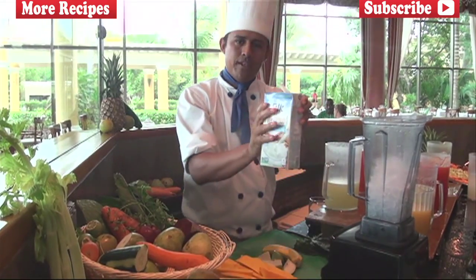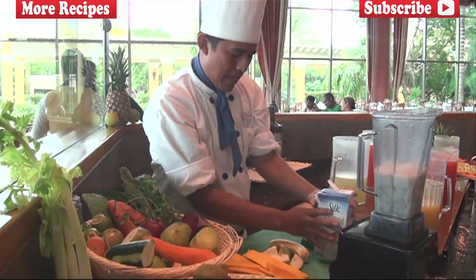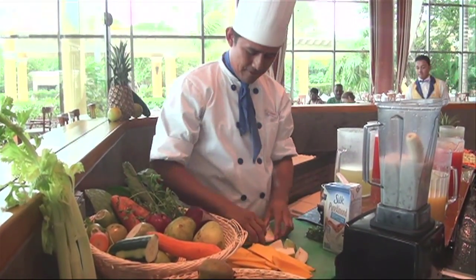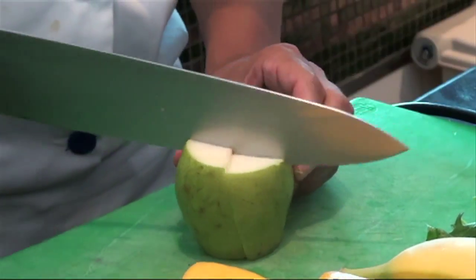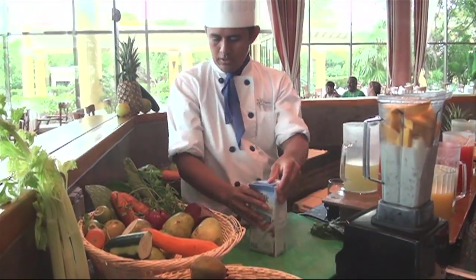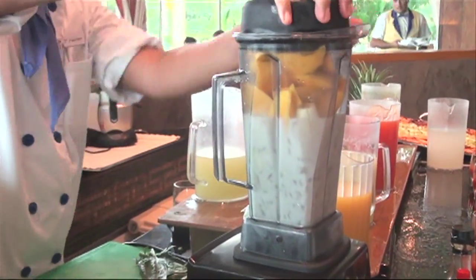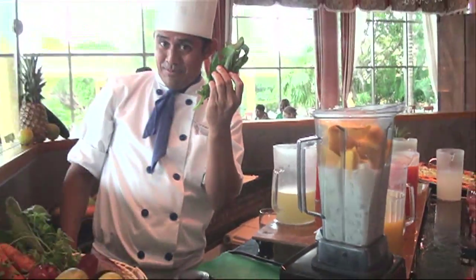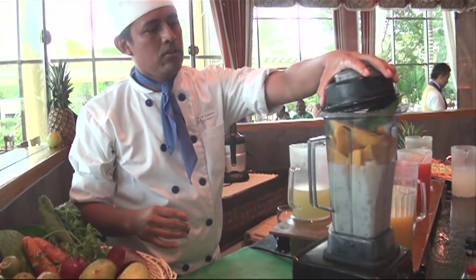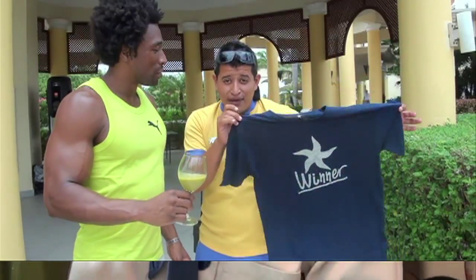Then, almond milk and banana — fresh banana — pear, and mango. Let's do it. And the last special ingredient: spinach. Ready. The smoothie of the day — Ibero Fruity Smoothie.